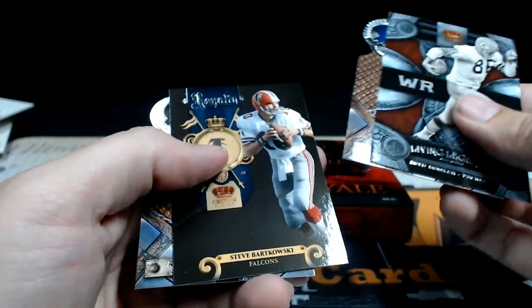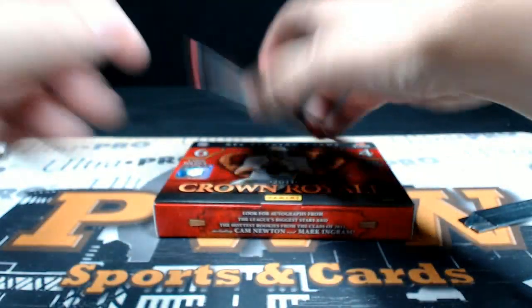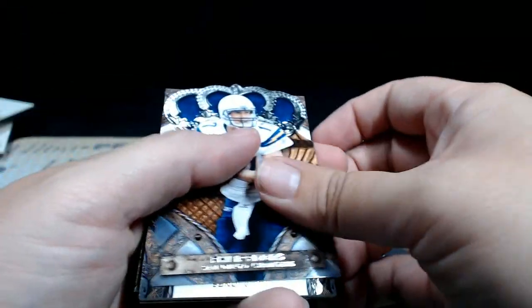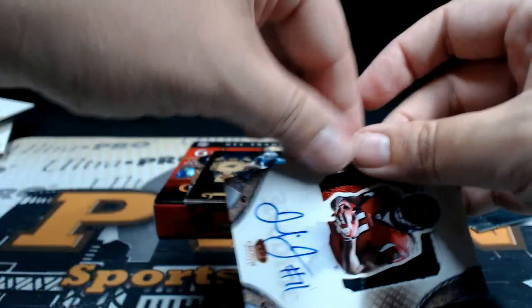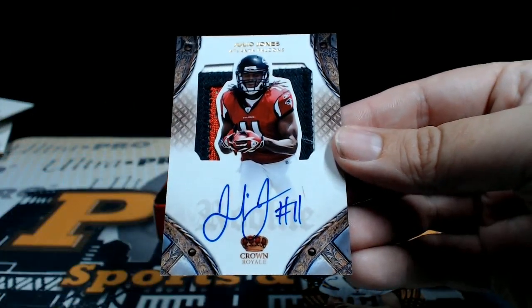Dowler, Luget, Bartkowski, and Mendenhall. Last pack — thank you for breaking with us. As always, if you want shipping insurance, signature confirmation, or magnetic case, get that at pwwcards.com. Good luck. Phillip Rivers — and then what do we have here? WHOA! Julio Jones! Three-color silhouette RPA! BOOM! Going out to Atlanta — David O. What a way to finish it, man!